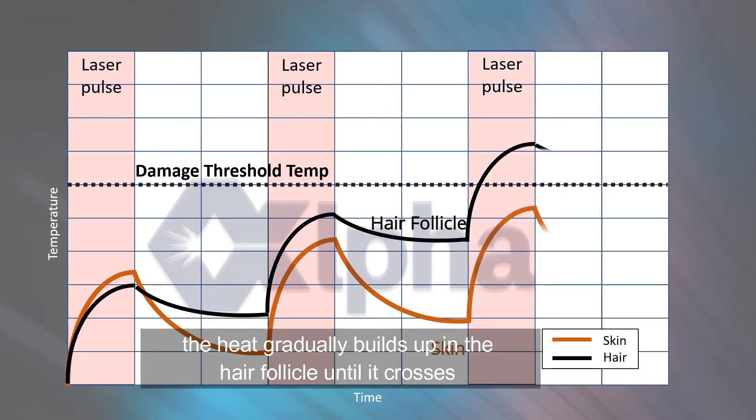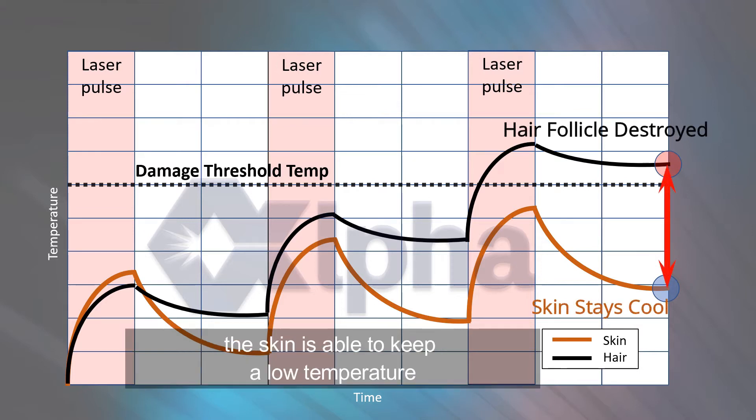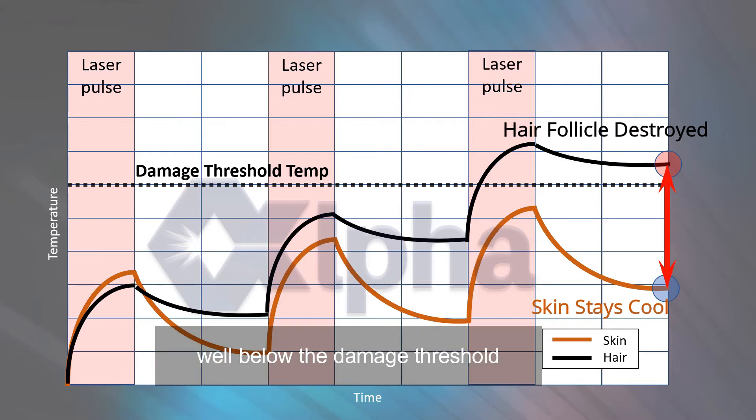The heat gradually builds up in the hair follicle until it crosses the damage threshold, and at the same time, the skin is able to keep a low temperature, well below the damage threshold.